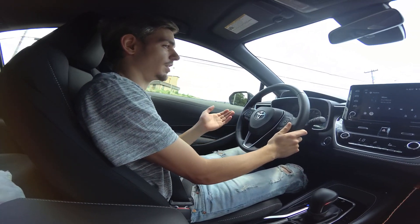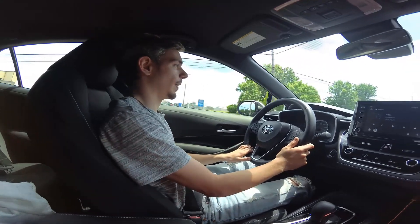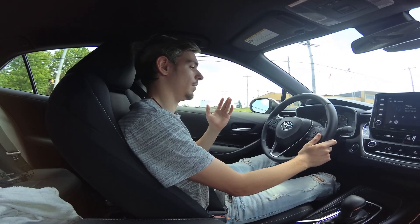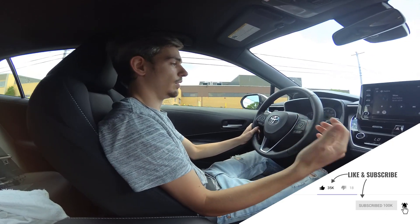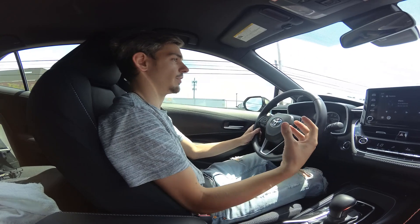Don't get me wrong — I'm not trying to knock Chevy or Ford. I loved my Cavalier; that was my first car. But I would recommend this Corolla to anyone of my friends. I tell my friends all the time never to buy a Cruze because you'll just have issues with them. That's just personally me.